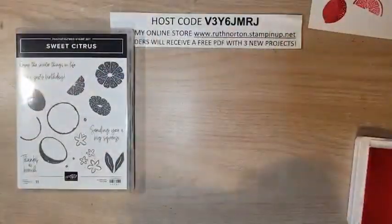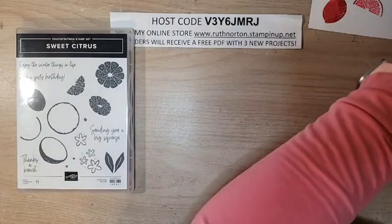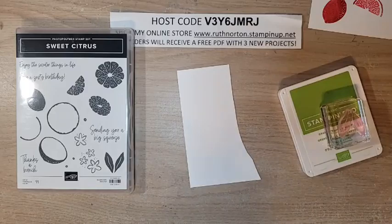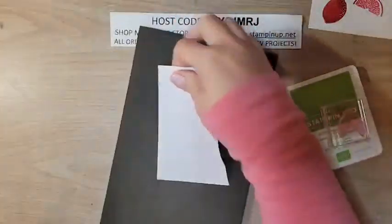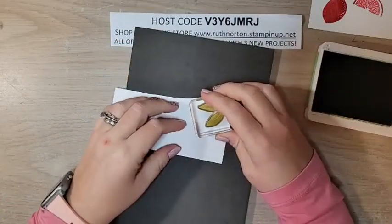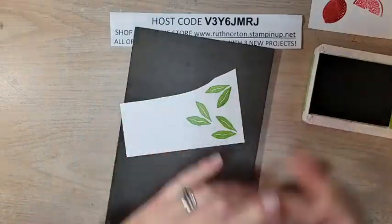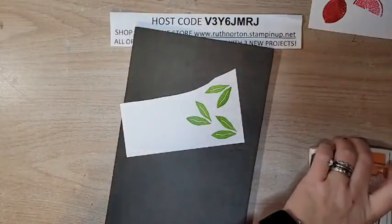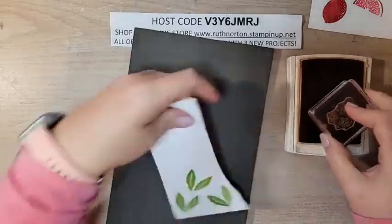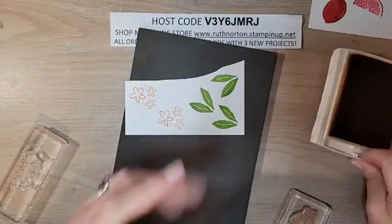I'll put my Stamparatus away. We're done with Polished Pink and Melon Mambo, so I'll get out my Granny Apple Green. Because this is a photopolymer stamp, I'll get out my stamp-and-pierce mat too. We're going to need three sets of leaves. I have a scrap piece of white here to stamp those in Granny Apple Green. That's it for Granny Apple Green. Now for Pumpkin Pie — this little flower image is so fun; I've used these flowers on lots of different projects. They are great little accent flowers to add to anything. I'll stamp two of those.